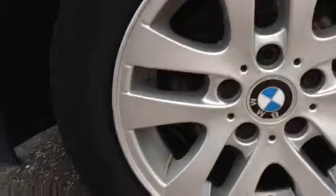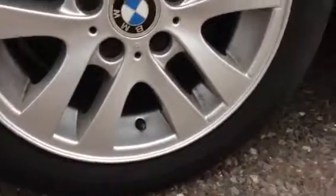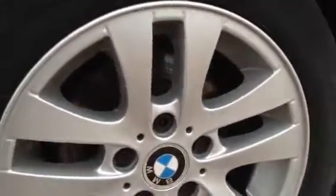Looking at the offside rear tyre — you've got around 3mm of tread there. Taking a look at the offside rear alloy, it's in very nice condition with no signs of any curbing at all, just a couple of light scratches.